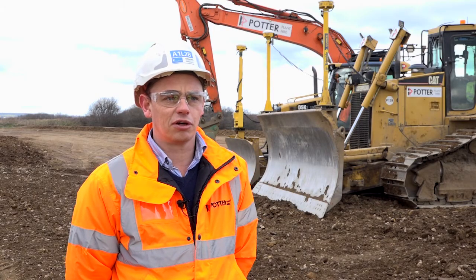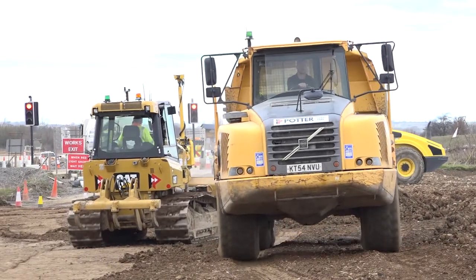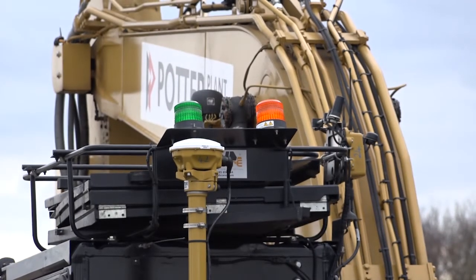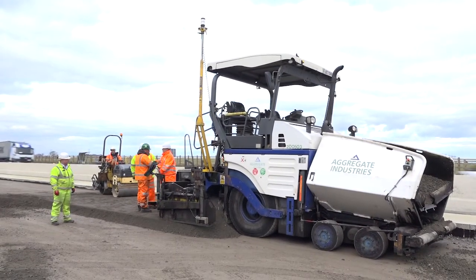To me the success of this job with the machine control is a big team effort — with the collaboration of the Carillion Morgan Sindall engineers creating the designs, checking the work that's coming out the back end of the machines, the understanding to use the equipment from the operators, and also the backup we receive from SciTech.